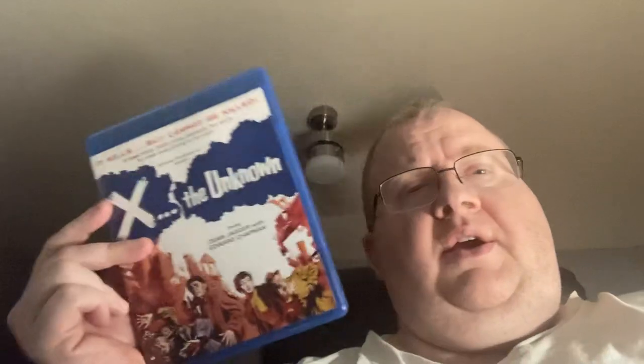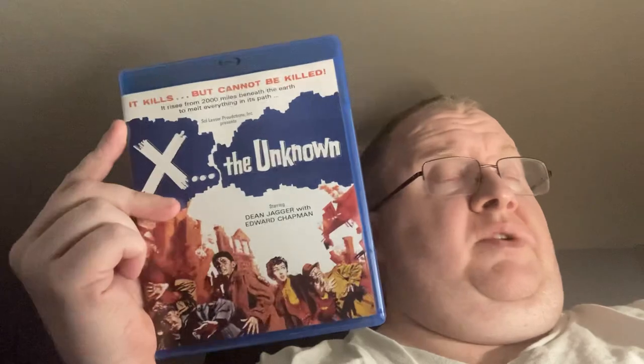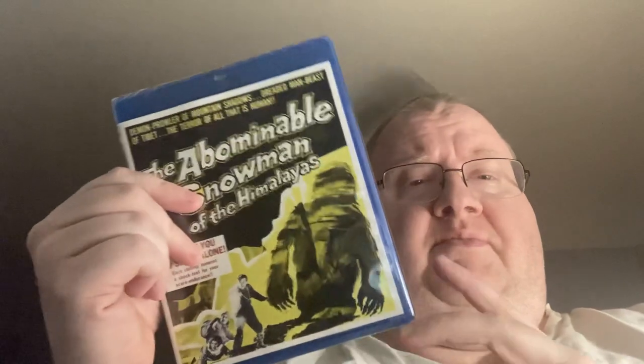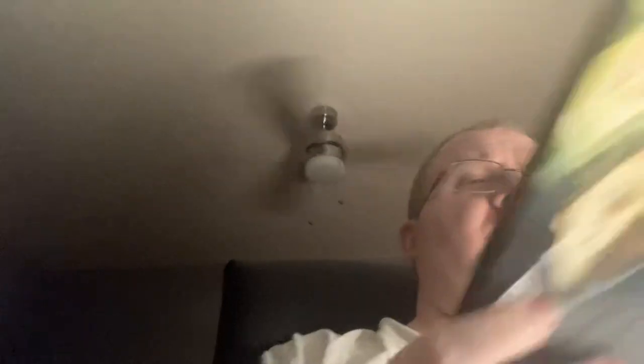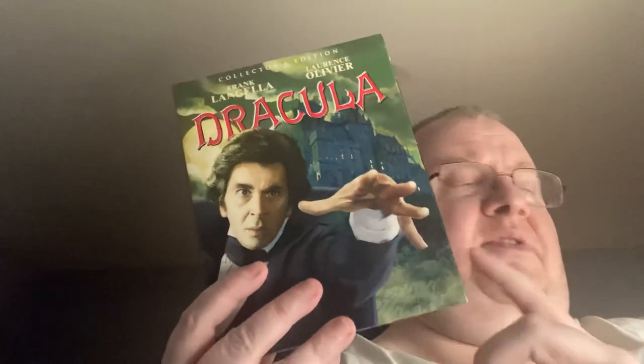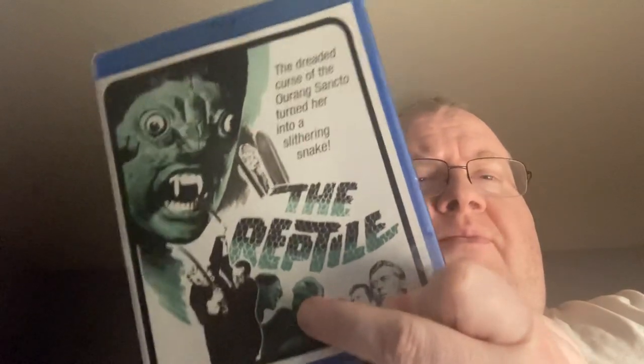I've got a small Hamilton Book order. I've got X the Unknown — I'll have a review coming on this, it was really good. The Abominable Snowman of the Himalayas with Peter Cushing — I've seen this back in the late 90s, really enjoyed it, had to pick it up. And Dracula with Frank Langella — I'm looking forward to watching this, it's been a long time. And The Reptile, another Hammer film that I had years ago and I'm glad to have again. Those are from Hamilton Book.